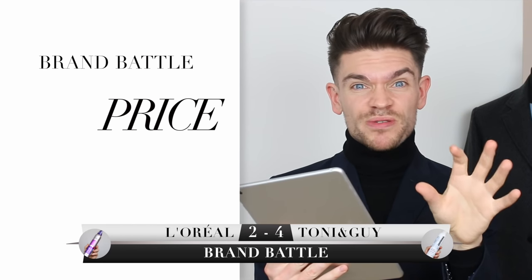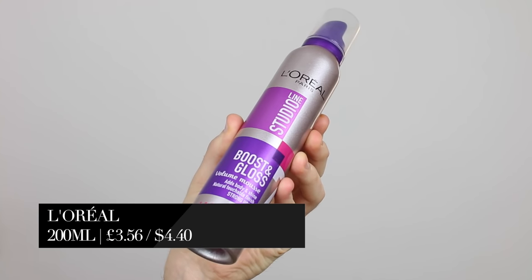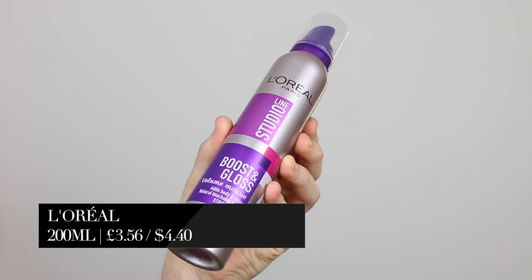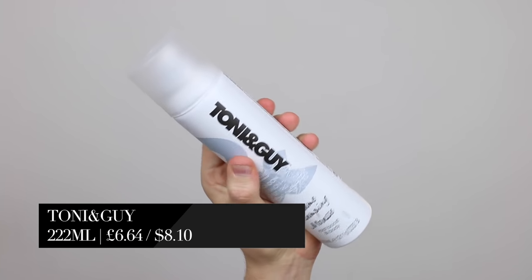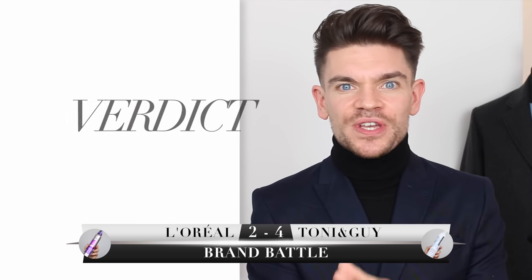Looking at price, researching in Boots, Superdrug, and Amazon: the L'Oreal Studio Line Boost and Gloss was £3.56 for 200ml, which works out at £1.78 per 100ml. The Tony and Guy Volume Plumping Mousse was £6.64 for 222ml, working out at £3.12 per 100ml. The point for price and value goes to L'Oreal.